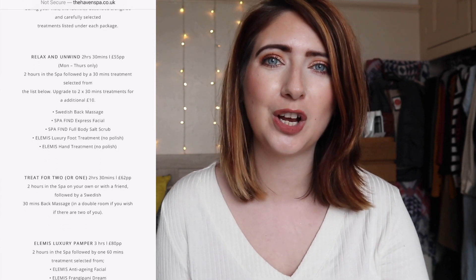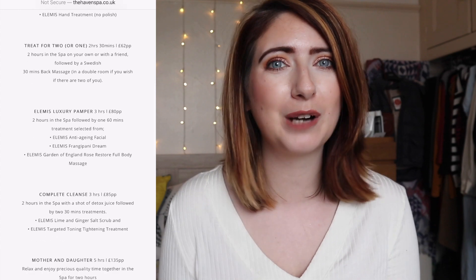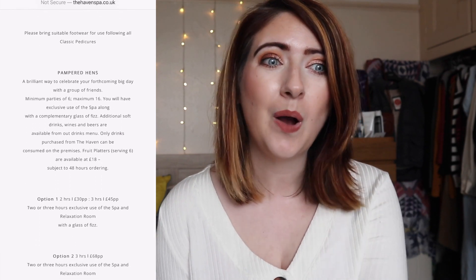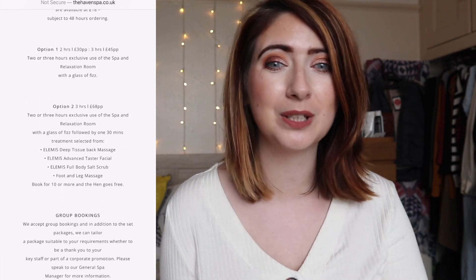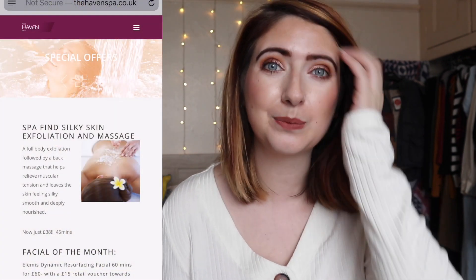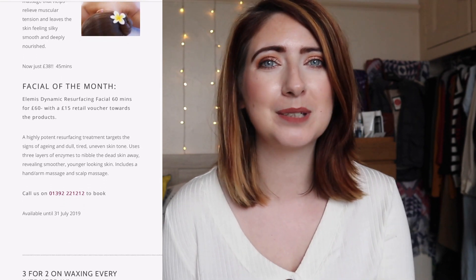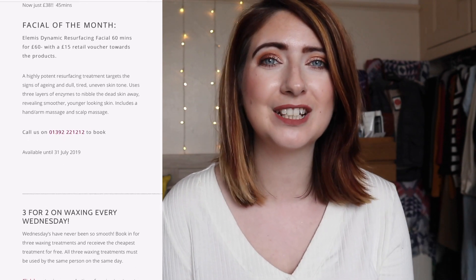On this visit to Haven Spa Exeter I was very lucky and got to have a hot stone back massage along with a facial. The Haven Spa offers a huge array of different treatments and I'm basically on a journey exploring lots of different ones to see which ones are suited to me. They have a huge range of Elemis there, which is literally my favourite thing ever. I'll insert some footage of Lucy talking us through all the different products we used.